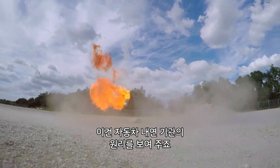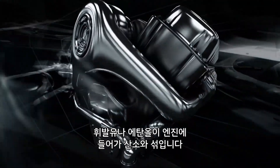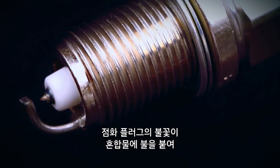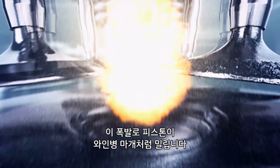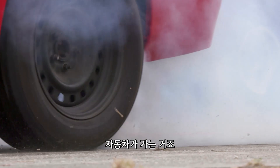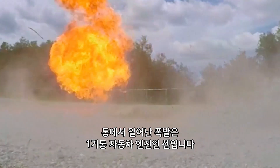Our whoosh bottle shows how a car's combustion engine works. Gasoline or ethanol comes into the engine and mixes with oxygen. A spark from the spark plug lights the mixture, causing an explosion. This forces the piston out like a cork in a bottle. The pistons help turn the crankshaft, which turns the wheels, which in turn makes the car go. The explosion in our bottle is like a one-cylinder car engine.